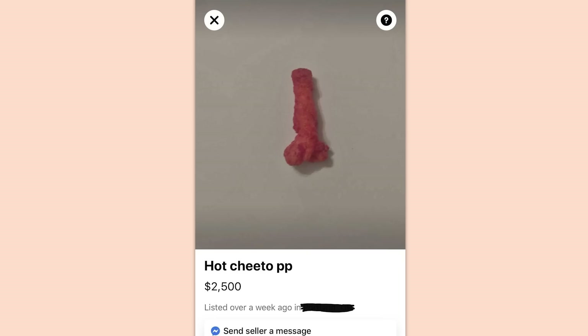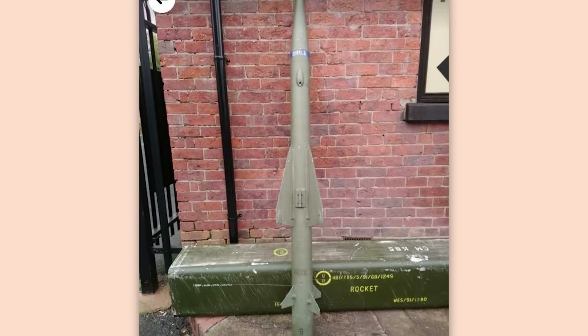Hot Cheeto Ding Dong. $2,500. It's so dumb, but yeah, it works. Good luck, seller.